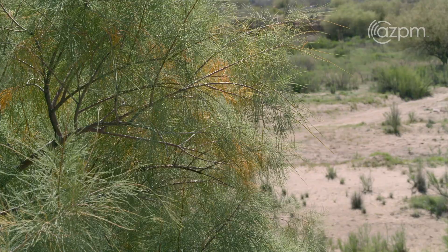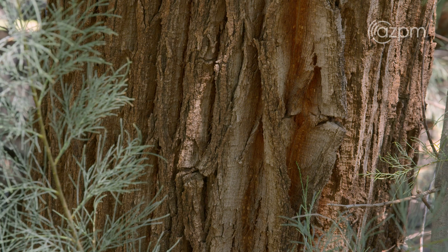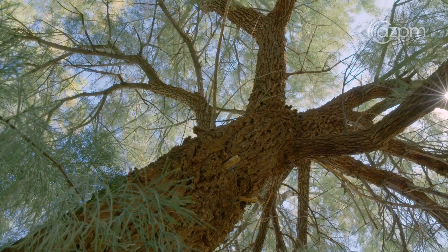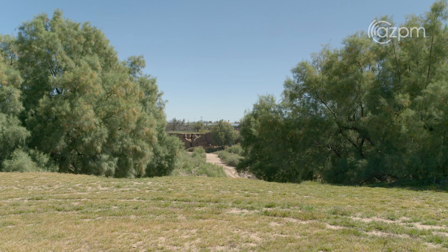This species was introduced back in the late 1800s by Spanish settlers to plant along people's houses and shade them from the bright sun. They grow very fast and provide that air conditioning that we all need in the desert.